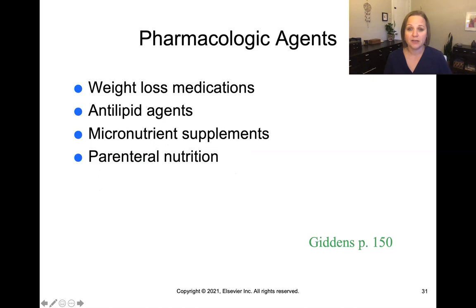There are pharmacologic agents we can use when it comes to nutrition. Different weight loss medications are available, either over the counter or by prescription. Antilipid agents reduce cholesterol in the bloodstream. There are micronutrient supplements — whole stores are full of vitamins and supplements people can take, sometimes prescribed and sometimes self-directed, so it's important to ask patients what they're taking. Parenteral nutrition is the prescribed IV medication that delivers nutrition through the IV rather than through the GI tract.